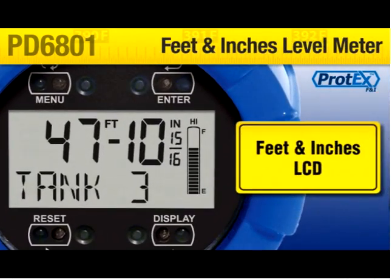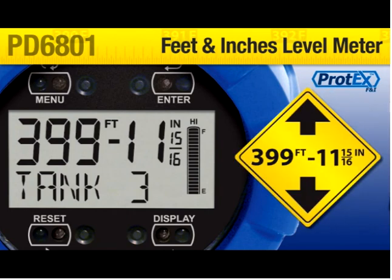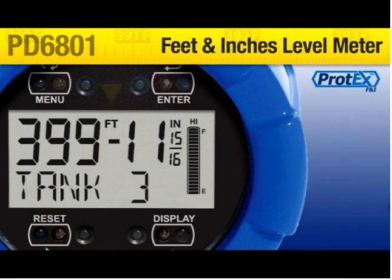Its unique feet and inches LCD can indicate up to 399 feet, 11 and 15/16 inches. It includes unit indicators and a format that makes it easy to read. Feet and inches are clearly labeled. Fractions of an inch are optional and are programmable for 1/8 or 1/16.